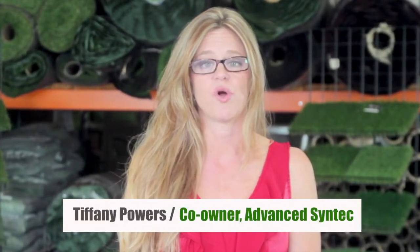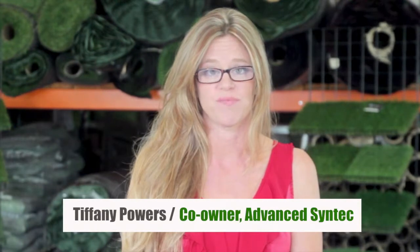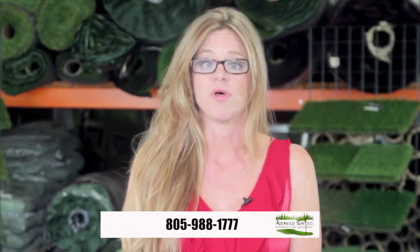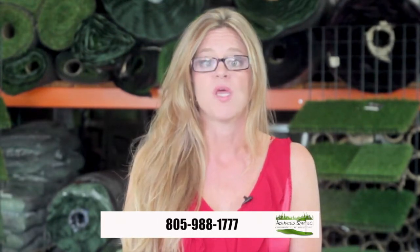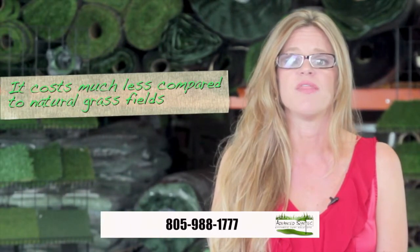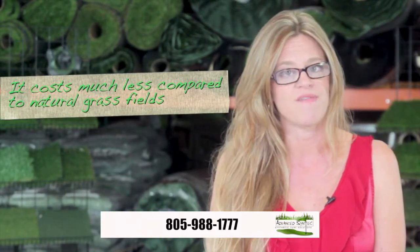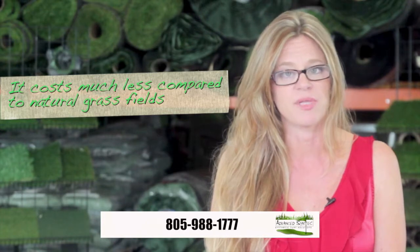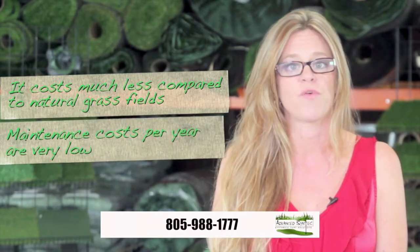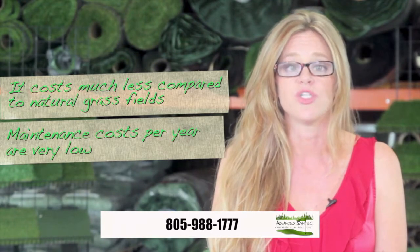Advanced Syntec installs only the best sports artificial turf manufactured. Our turfs are engineered for high durable indoor and outdoor applications and multi-sport purposes. Multi-purpose fields can be constructed for much less than the cost of 4 or 5 natural grass fields it replaces. And these artificial fields can be maintained for only a small amount each year.